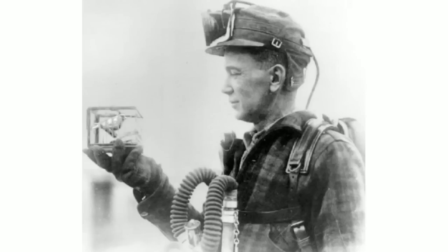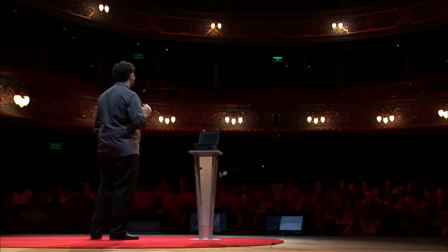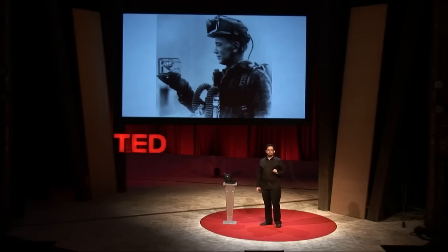Countless lives have been saved by canaries in coal mines — a simple and invaluable way for miners to know whether they're safe. I've been inspired by that simplicity as I've been working on this problem with some of the most hardworking and brilliant people I've ever known. We think there's a simpler solution to this problem, one that can be used by people who face conditions like this every day. It's in its early stages, but this is what it looks like right now.